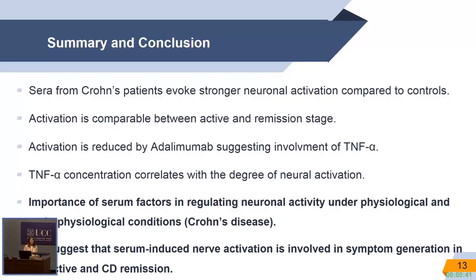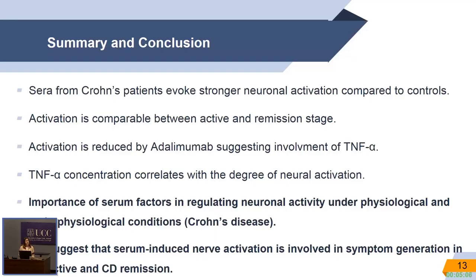Overall, my study shows that serum from Crohn's disease patients evokes stronger neuronal activation compared to controls. This activation is comparable between active and remission states, and we can reduce it with Adalimumab, suggesting the involvement of TNF-alpha. TNF-alpha concentration directly correlates with neuronal activation, and our study stresses the importance of serum factors in regulating neuronal activity. We suggest that serum-induced nerve activation is involved in symptom generation in both active and remission Crohn's disease.